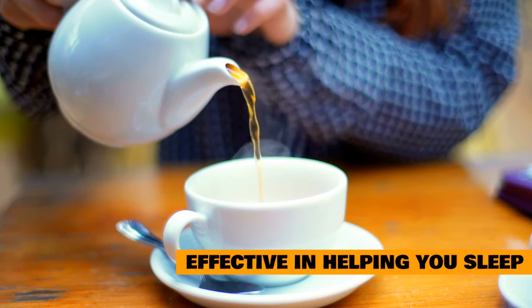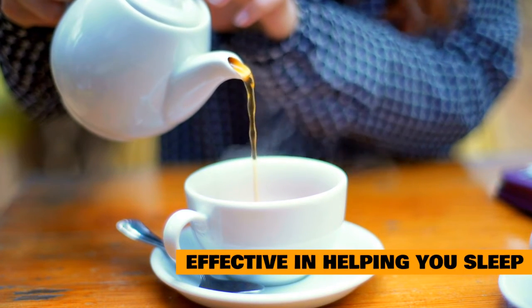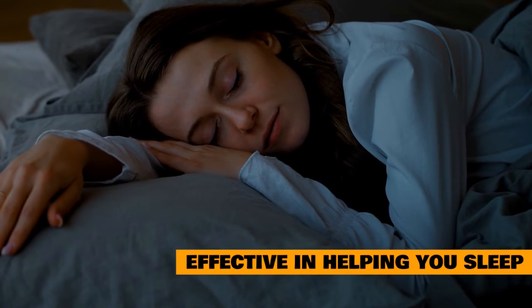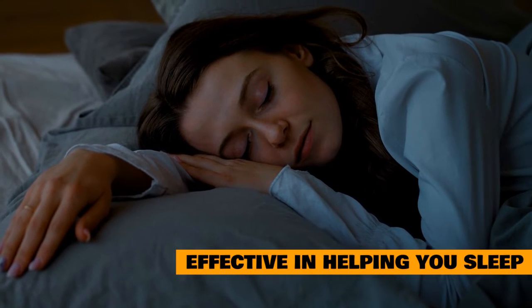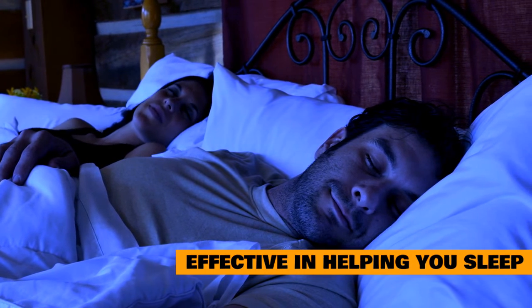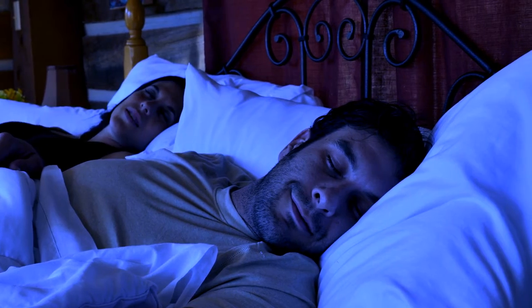Are herbal teas really effective in helping you sleep? Many people are skeptical about the effectiveness of herbal teas, thinking it is just a placebo effect. However, there have been many studies that show otherwise. Herbal tea can help improve sleep quality and reduce anxiety levels in those suffering from insomnia or other sleep disorders. It's also high in antioxidants, which can fight off free radicals and promote better overall health. So if you're looking for a natural way to improve your sleep quality, herbal tea is definitely worth trying.